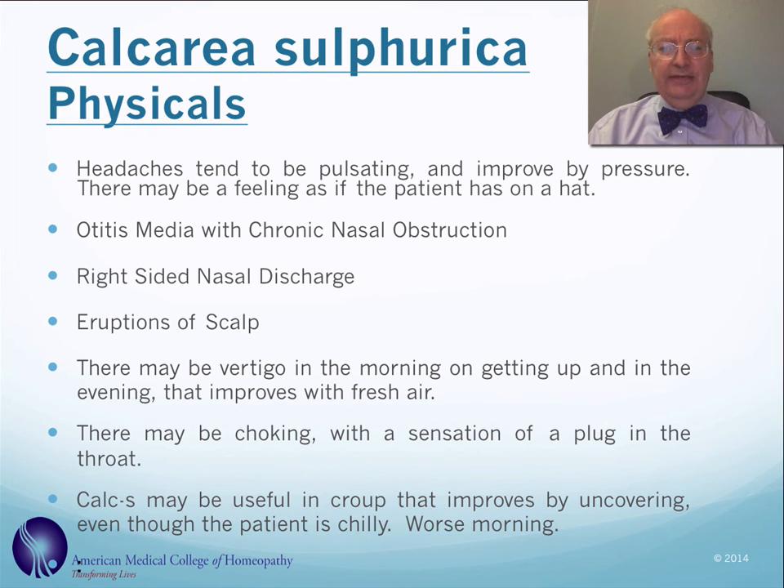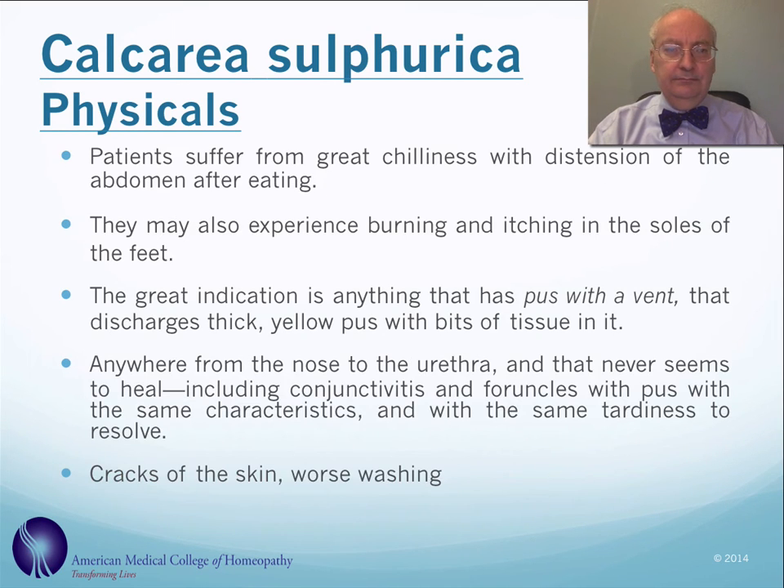Calcarea sulfurica can treat headaches, particularly ones that are pulsating and better by pressure. Also ear infections associated with chronic nasal allergies — typically the nasal discharge is worse on the right side. There are often skin eruptions pertaining to the scalp. There can be vertigo or dizziness worse in the morning on getting up, choking with the sensation of a plug in the throat, and it's one of our main remedies for croup that's better by uncovering and worse in the morning. There can be chilliness, distention of the abdomen after eating, and burning and itching in the soles of the feet.